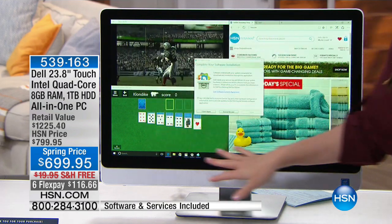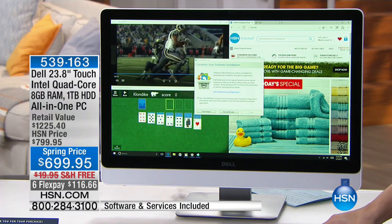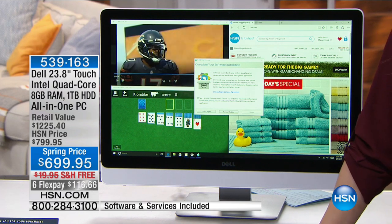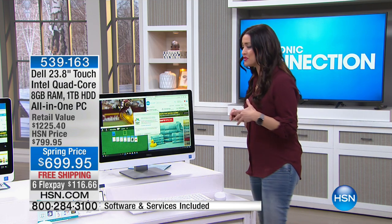As you can see, this is the entire computer. It is your all-in-one that is completely wireless. So you're getting the wireless mouse, the wireless keyboard, all of it with no cords, no fuss whatsoever.